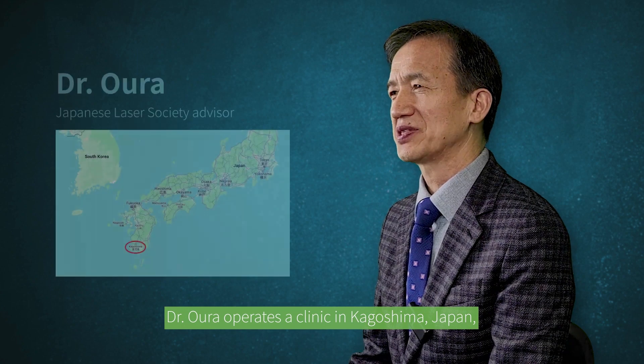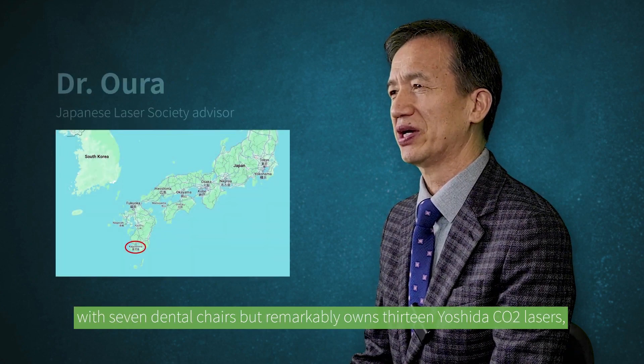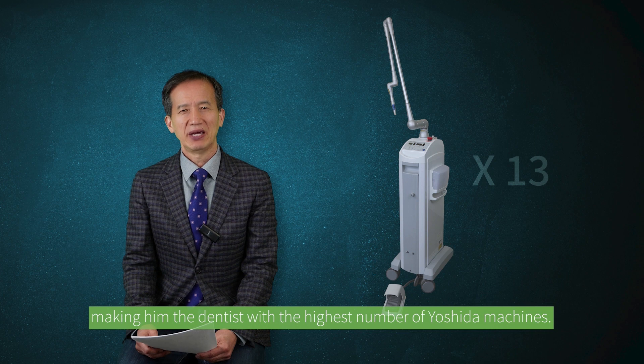Dr. Oura operates a clinic in Kagoshima, Japan with seven dental chairs, but remarkably owns 13 Yoshida CO2 lasers, making him the dentist with the highest number of Yoshida machines.